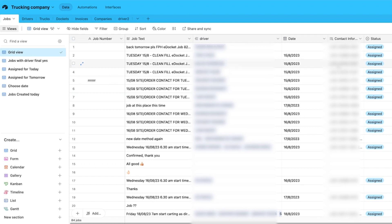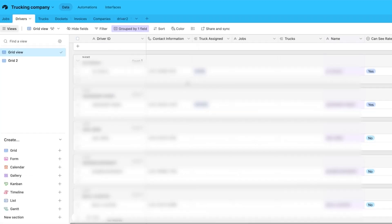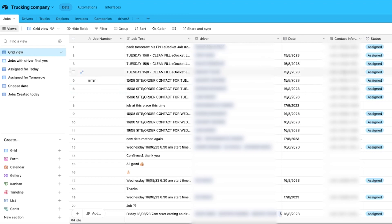I want to talk about the roadblocks we had with creating this solution. The first major roadblock was that contact information wasn't showing up when the client selected a driver. For this automation to work, we needed the job text, the driver, and the contact information to all pop up in the same view. So what we did was set up another field — the contact information field — and as soon as we select a driver, it looks up the driver's table, extracts the contact information, and automatically makes it show up in that view.